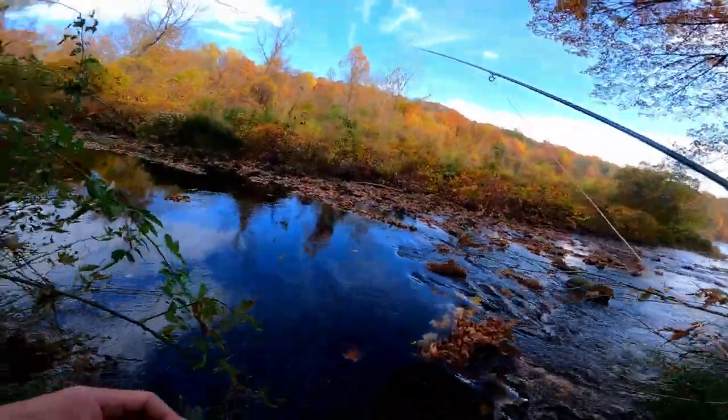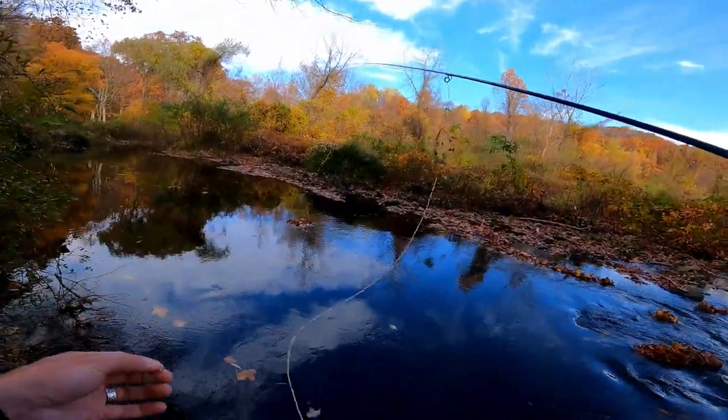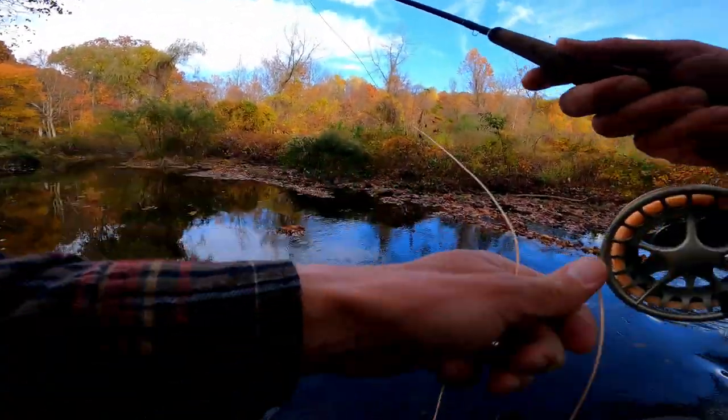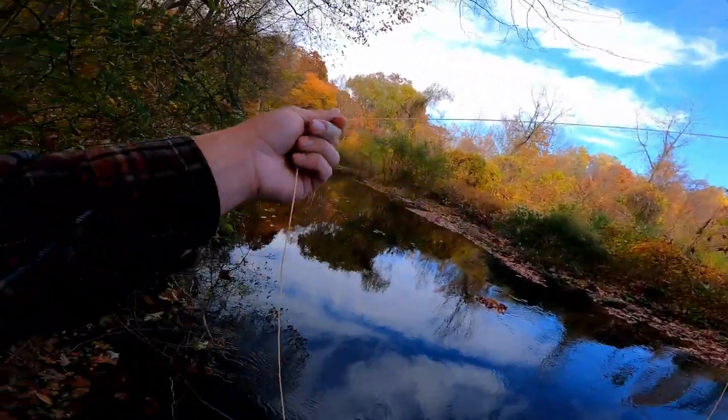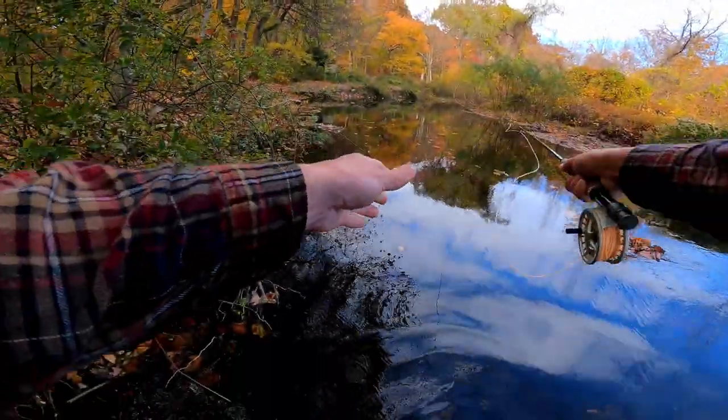Still throwing a dry dropper rig, but I'm running a smaller size 20 rainbow warrior instead of the size 18 pheasant tail. We'll see if that makes a difference — maybe it does, maybe it doesn't. Time will tell.